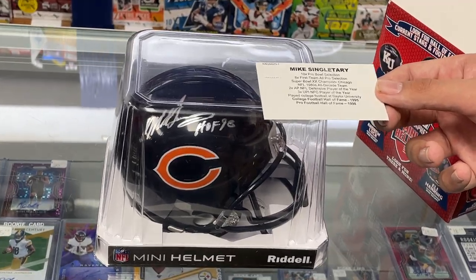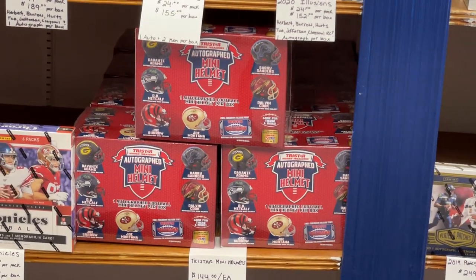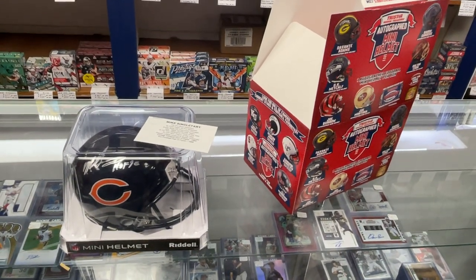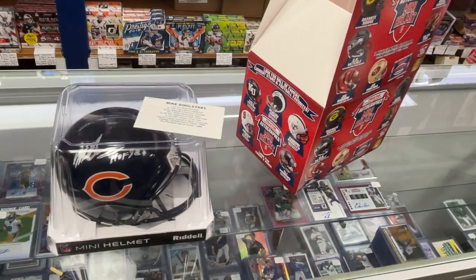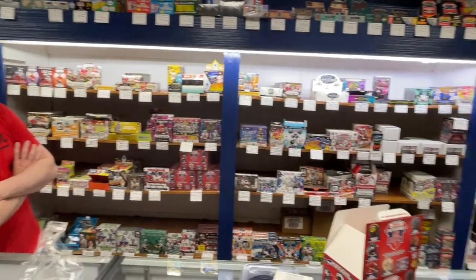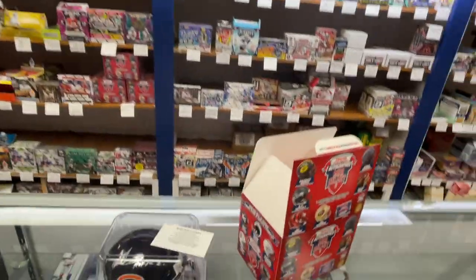That's helmet number one. We have all seven other boxes available — you can buy them on our website or give us a call. It's sportszonedtoyscomics.com. Check us out in Sunbury, PA. Check our Facebook page, please like the video on YouTube, and subscribe to our YouTube channel. We'll post as much as we can so you can see all this product broken. Thank you very much for watching.